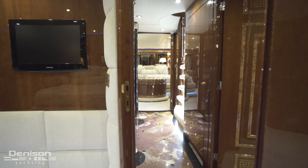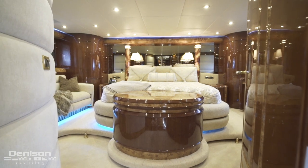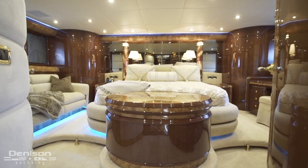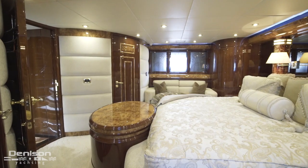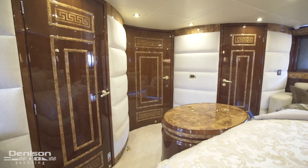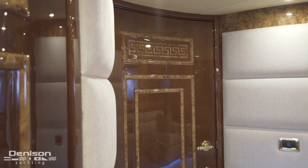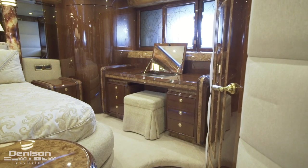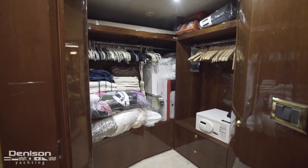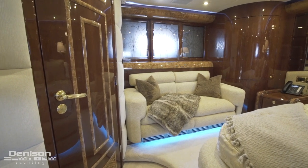Leaving here and heading forward in the companionway is our last stop today, the VIP. This well-lit stateroom is a testament to classic yachting. Everything in here is bold, from the lush fabrics and amenities to the complex woodwork, like how all three of the bulkhead doors are curved. To starboard is a large desk, and stepping just aft brings you to a large walk-in closet. Looking to port now, we see a loveseat that's just outside of the ensuite.